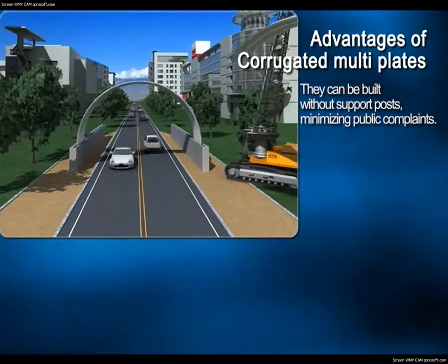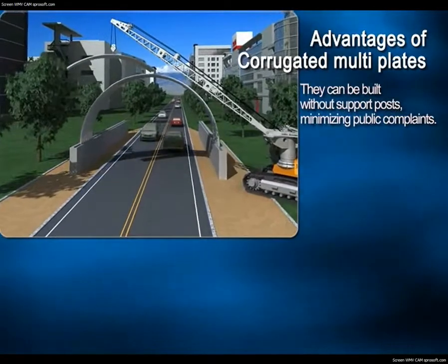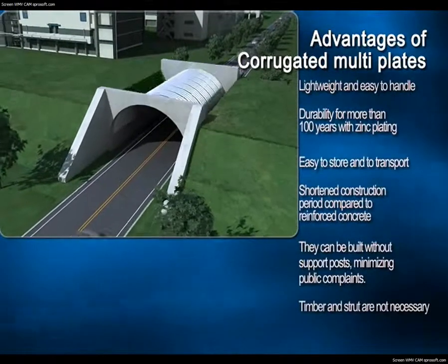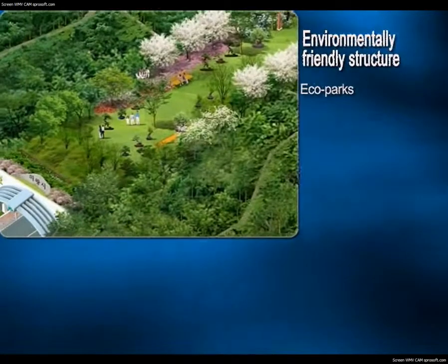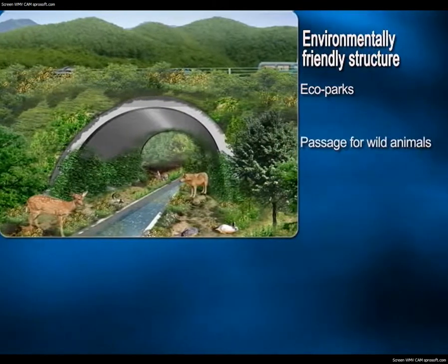The biggest advantage of corrugated multi-structures is that they can be built without support posts and minimize traffic disruption. Construction cost is reduced for the above reasons, resulting in excellent economic efficiency. These eco-friendly structures allow for forests or parks to be built around them, contributing to environmental conservation and improved public health.